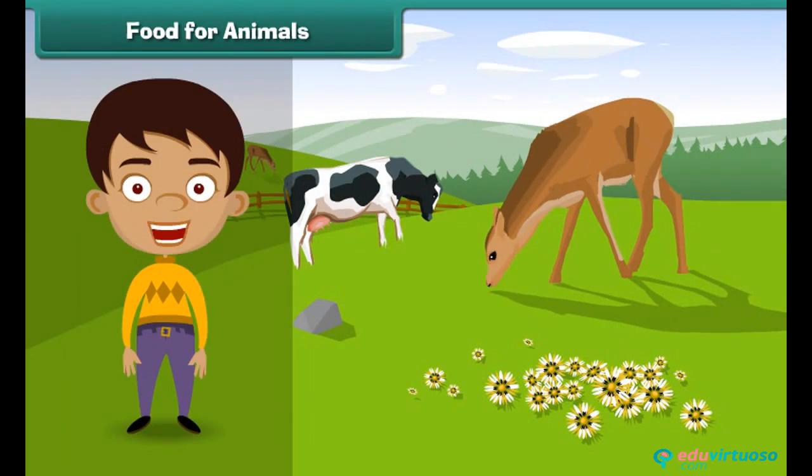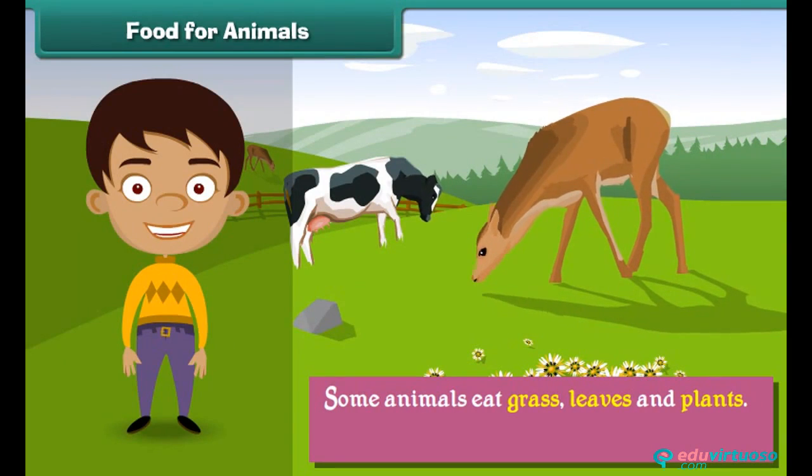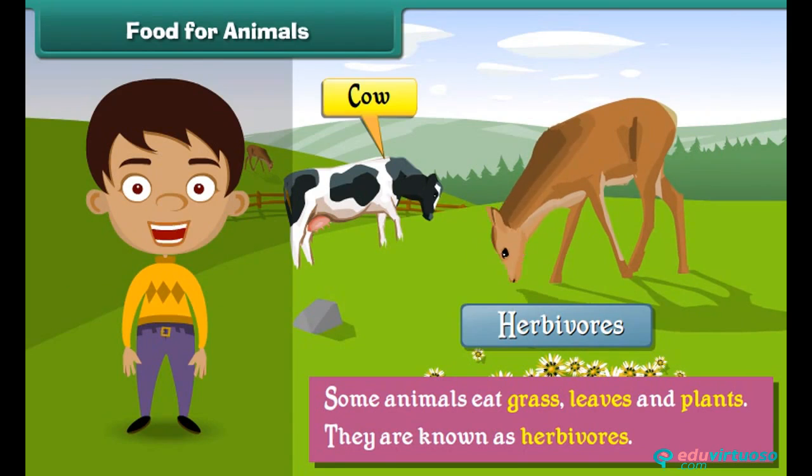Let us learn about what animals eat. Some animals eat grass, leaves and plants. They are known as herbivores. Examples of herbivores are cows, deer, etc.